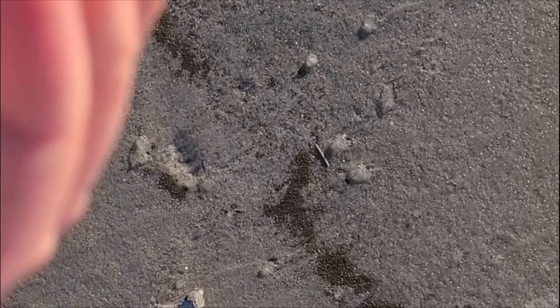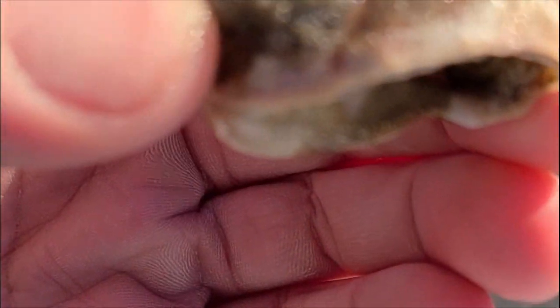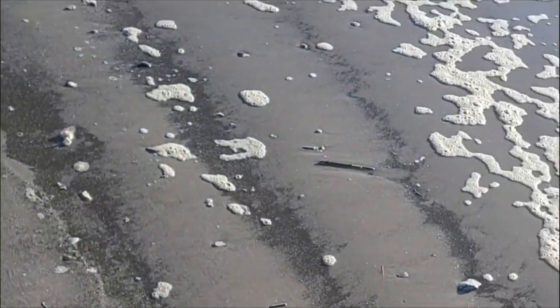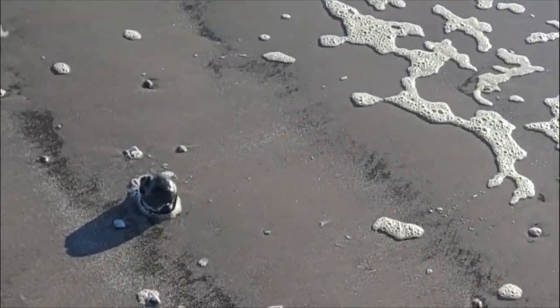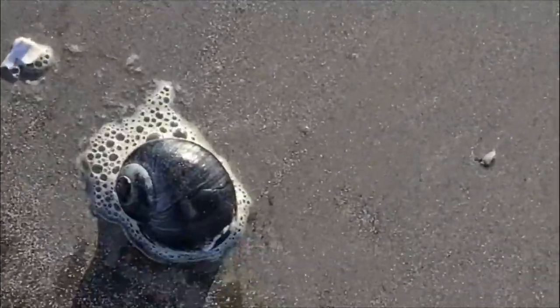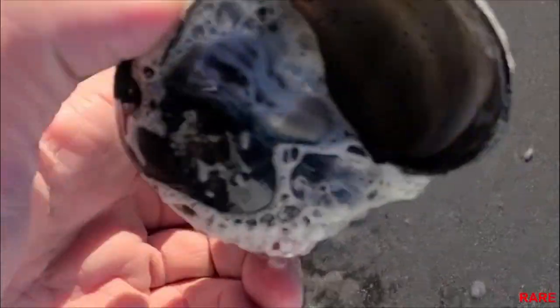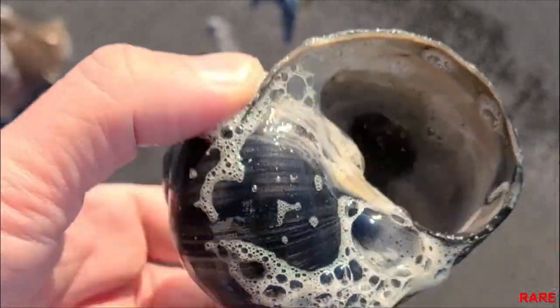A little baby knobbed whelk. Here's another snail — has a hole in it, it was eaten by another snail. Now this — this is a good find. No freaking way. This is a giant northern moon snail, and it's perfect.